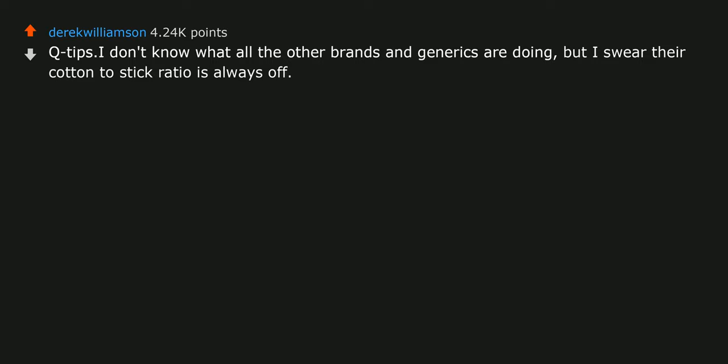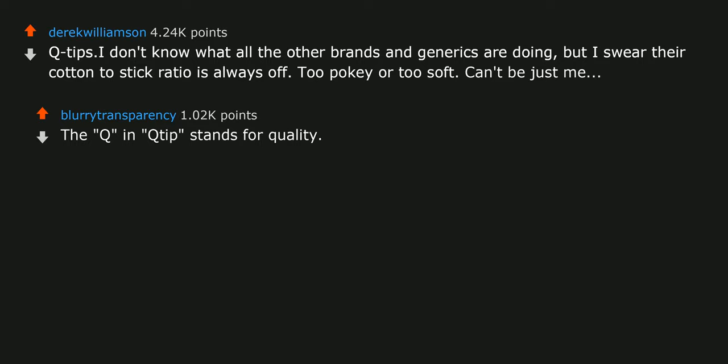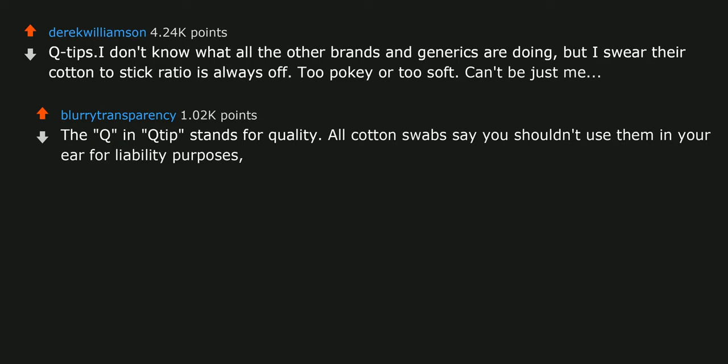Q-tips. I don't know what all the other brands and generics are doing, but I swear their cotton-to-stick ratio is always off — too pokey or too soft. Can't be just me. The Q in Q-tip stands for quality. All cotton swabs say you shouldn't use them in your ear for liability purposes — they all know that's pretty much their primary function.